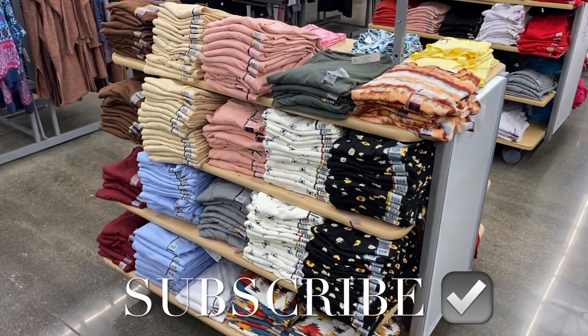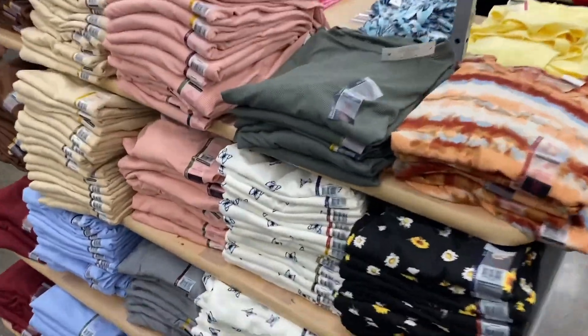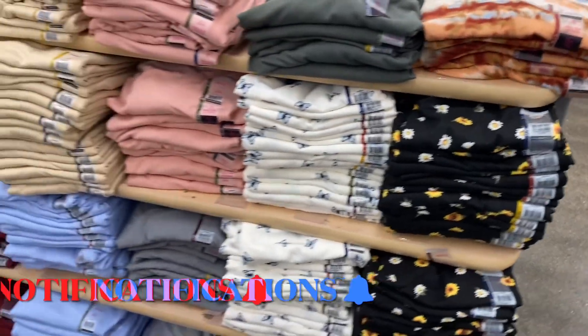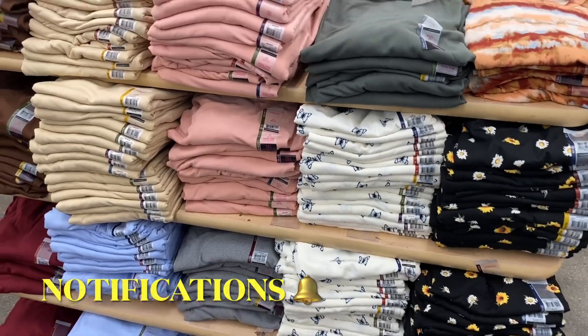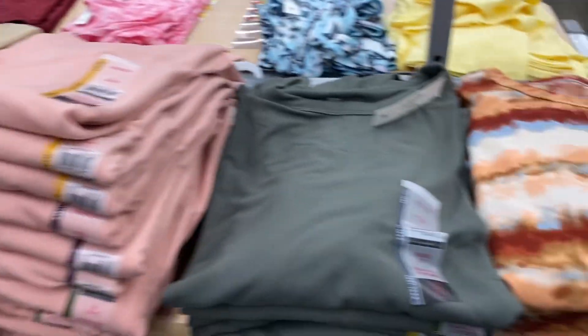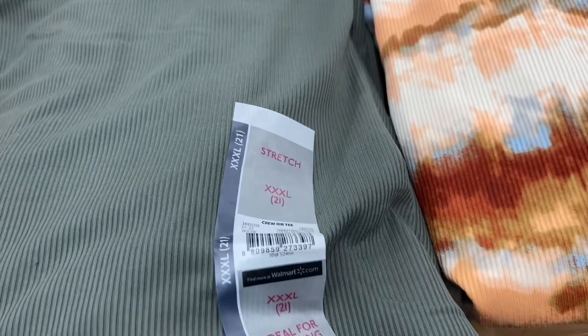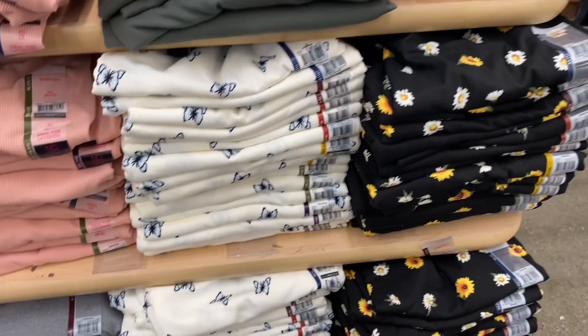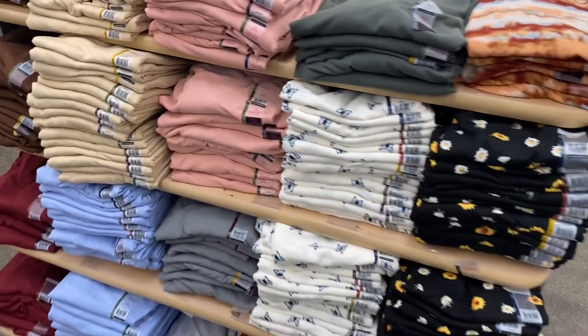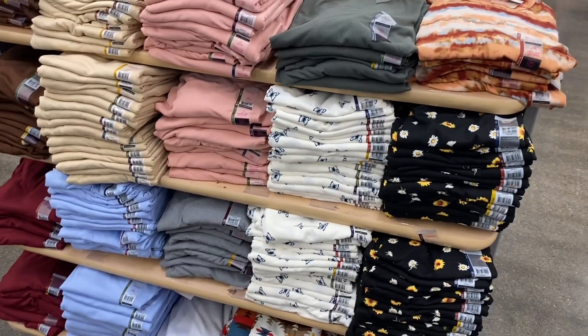Hey, welcome back to my channel! I'm at Walmart and they're starting to get some new stuff. These four right here are $7.98 — some of these colors were from last year, like in the winter. They're the rib tops. They have a butterfly one, daisies and sunflowers, and some new solid colors. These are No Boundaries, so they go from extra small to 3XL.